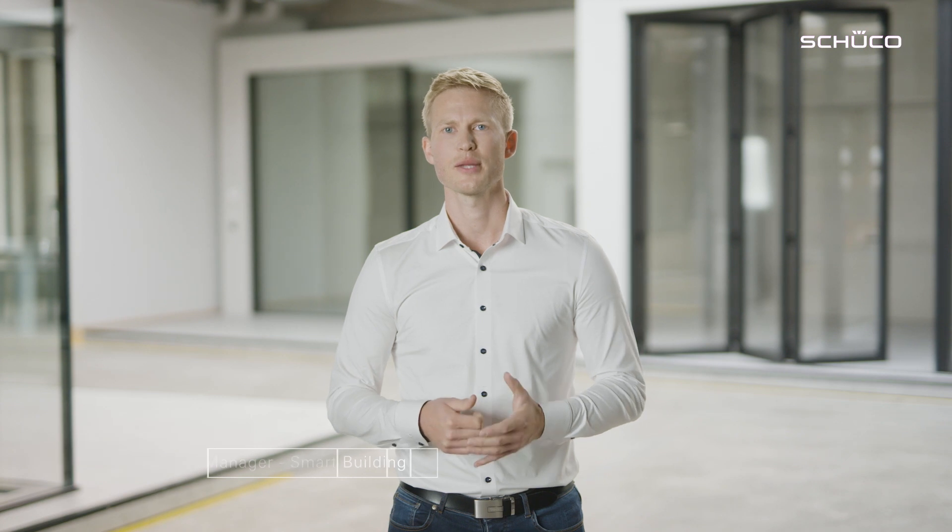Hello, I'm Markus Menching. I work at Schuko as a product manager for smart building. Today I would like to introduce SensTrack Wireless, the energy self-sufficient monitoring of closing that can wirelessly inform you of the open status of your windows.